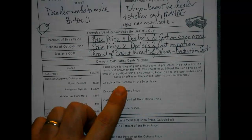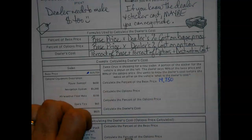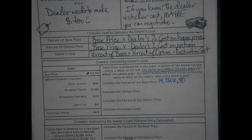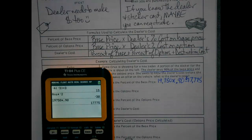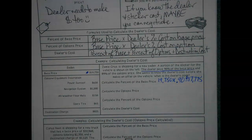When we calculate the percent of the base price, we're going to take the base price — $19,750 — times 90%, as a decimal, not 90 itself, that'd be a whole lot of money. So as far as the base goes, the dealer is paying $17,775 for that car, which has a base sticker of $19,750. You're kind of seeing it's about $2,000 or so in there that they have to wiggle with.